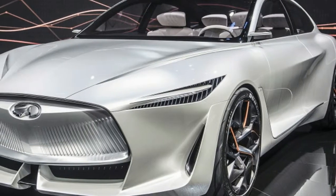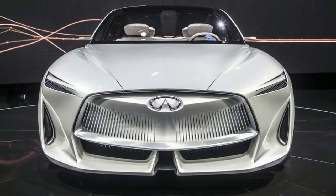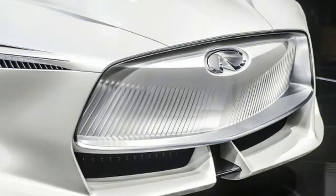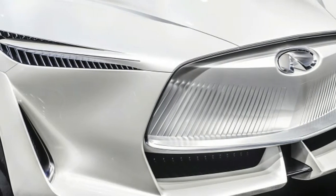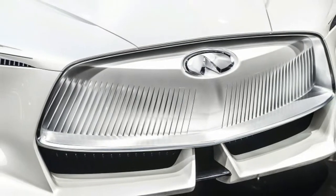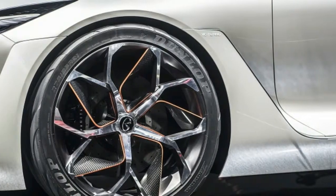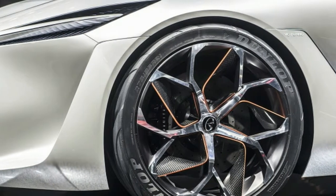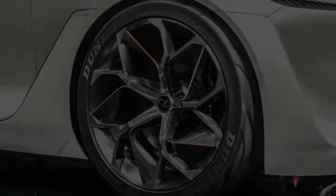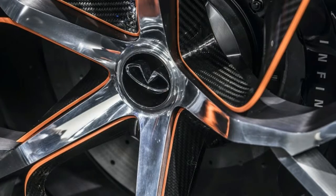The Infiniti Q Inspiration concept shows a future with variable compression. For weeks, Infiniti has been teasing the Q Inspiration concept ahead of its official debut at the Detroit Auto Show. Details were absent, but the design was clean, swoopy, and athletic. Not seeing any tailpipes on the rear end, we hoped it could sport some kind of electrified powertrain, but surmised that Infiniti could take the opportunity to further showcase its variable compression turbocharged engine technology.